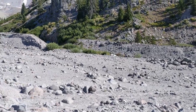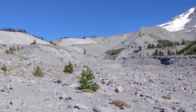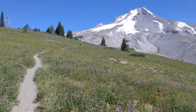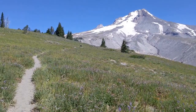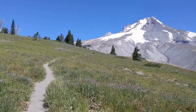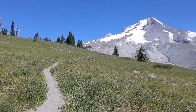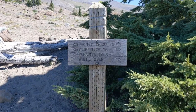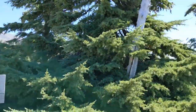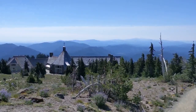This is the White River coming down off Mount Hood, and Timberline Lodge is right over that embankment. Back on the Pacific Crest Trail above the White River — just about 1.2 miles to go. And here we are back at Timberline Lodge. A beautiful August afternoon.